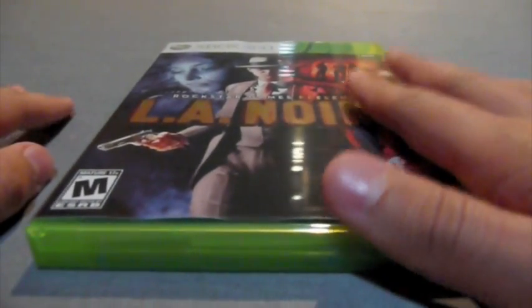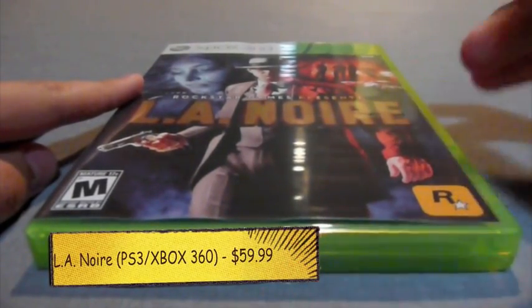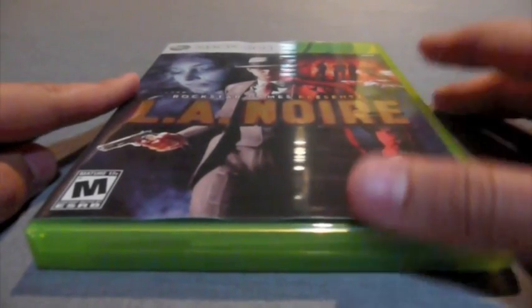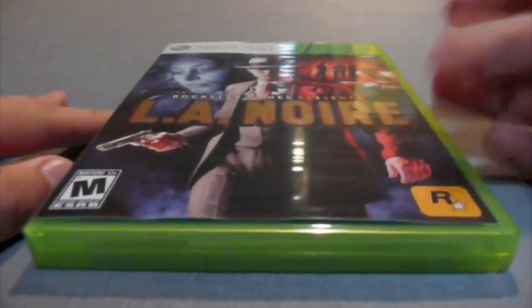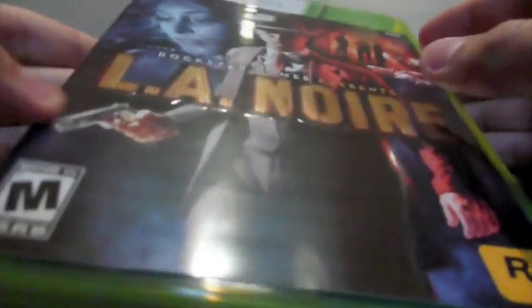So LA Noire came out today on May 17th and it currently retails for $59.99. Depending on where you got it, you get different extras. I got the GameStop edition so I got the Naked City case plus the Badge Pursuit Challenge. I'll give you a look around the box first — mine unfortunately is a bit dented right there, just noticed that.